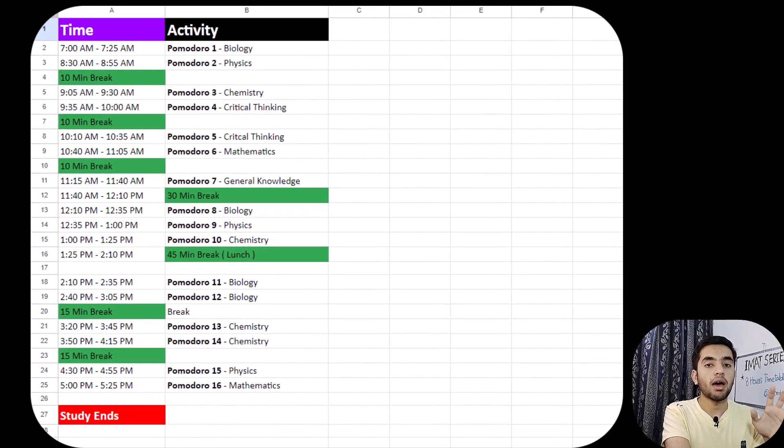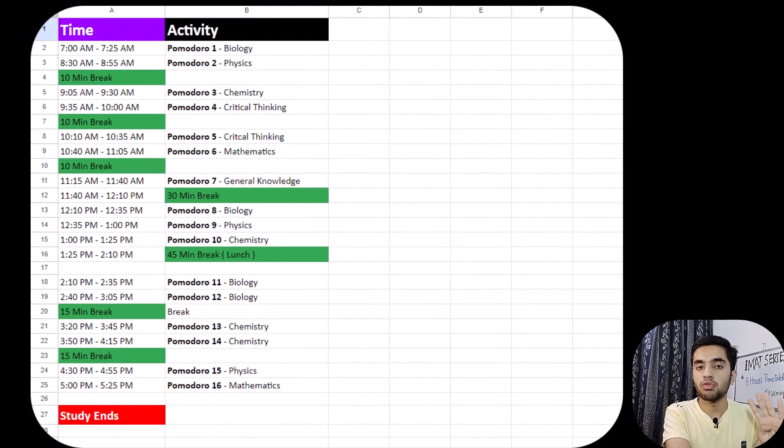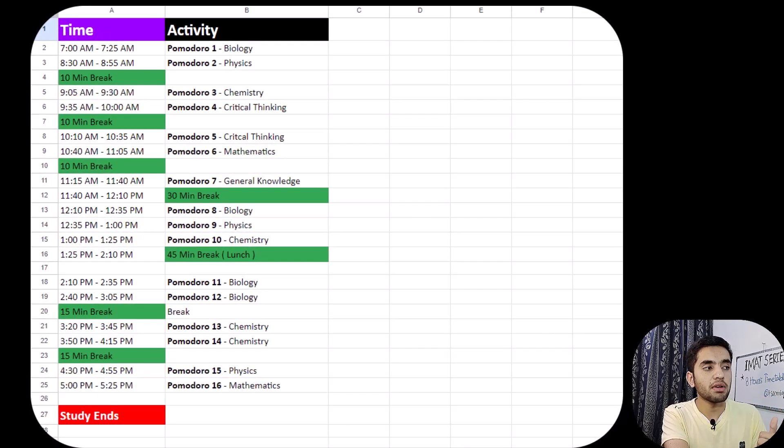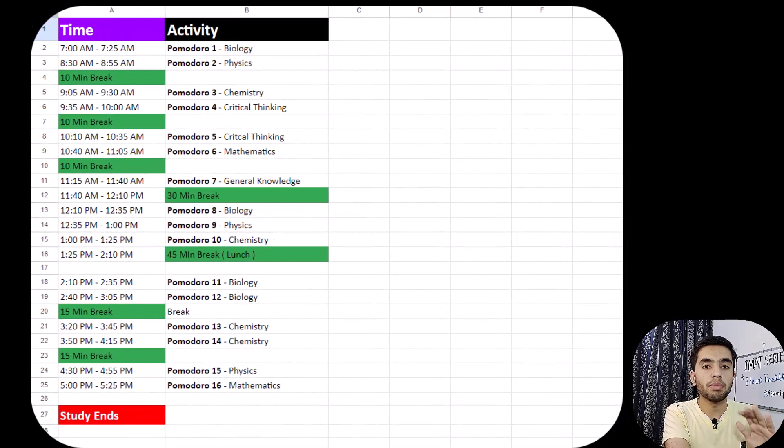In this timetable I cover 16 Pomodoros in total: 4 for biology, 4 for chemistry, 3 for physics, 2 for mathematics, 2 for critical thinking, and 1 for general knowledge. The first Pomodoro starts at 7 and ends at 7:25.